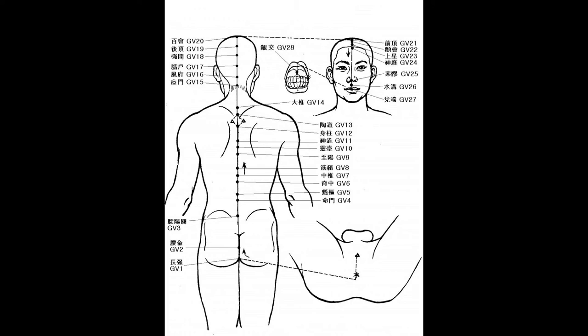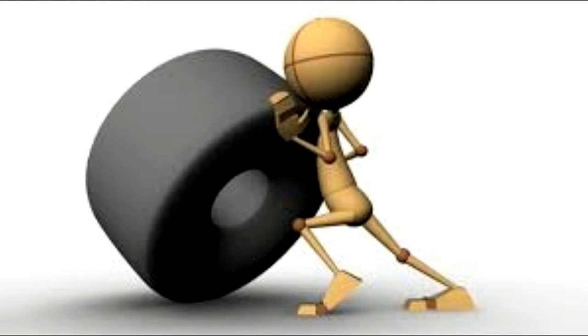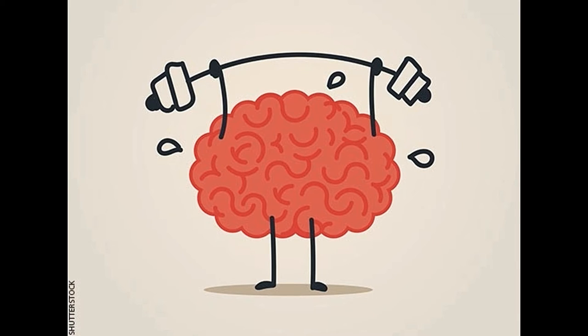Since they supply the majority of energy that we need for the fluent activity of the organism, these two extraordinary vessels make sure that the primary vessels are not overburdened. If there is too much energy they will drain it, and if there is a shortage of energy they will provide it. Du Mai, the Governing Vessel, connects all the yang meridians in our energy system, which is why it is also called the sea of yang meridians.